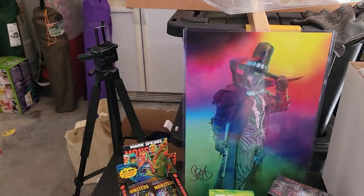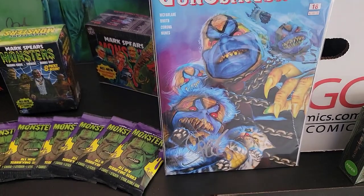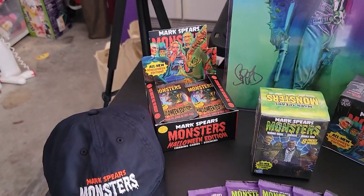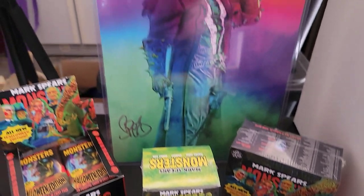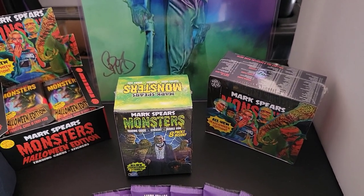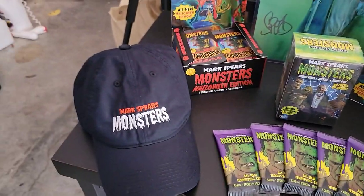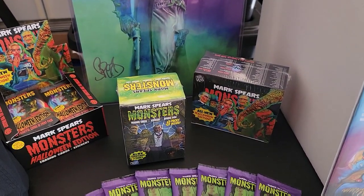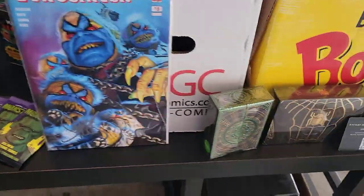Over here is something else I wanted to let you guys know about. If you're a fan of Mark Spears — he most recently did this cover right here and other Spawn covers — he has a Kickstarter going on for his monsters series two. They're cards and they're really awesome, very detailed — just like this print he sent me. He has raised over $16,000 on this Kickstarter so far and is trying to reach those stretch goals. These things are absolutely gorgeous, so if you're interested in Mark Spears' monster cards and backing the project, I'll leave the link in the description box below.